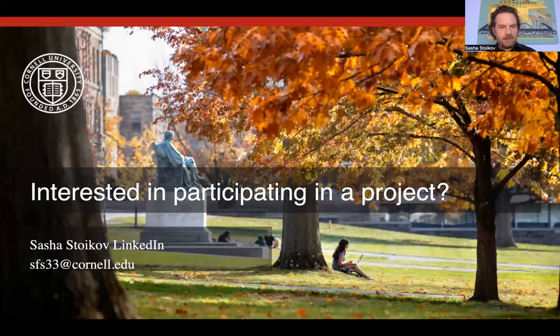I hope this was useful for you to understand how financial data science projects work. If you're interested in participating in such a project, feel free to reach out to me on LinkedIn — I'm Sasha Stoykov — or email me at SFS33 at Cornell.edu. I hope this presentation has sparked some new ideas and new projects that you may want to consider doing with our students.